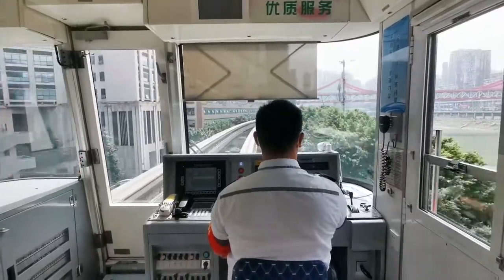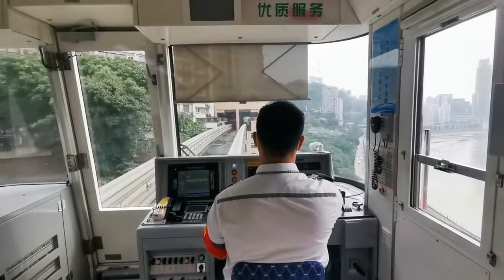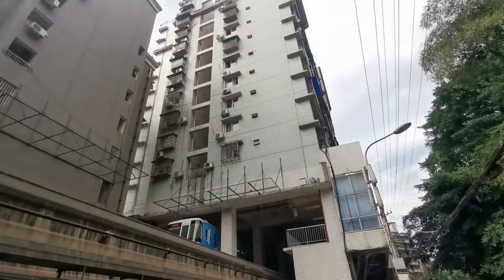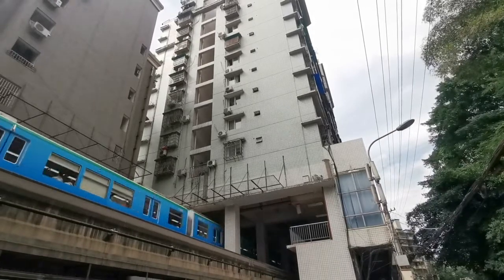This actually looks so cool because it feels like I'm sitting on a roller coaster. There's a metro right inside a live building — this is a residential building and also a metro station. This is my first time seeing a metro station inside a residential building.